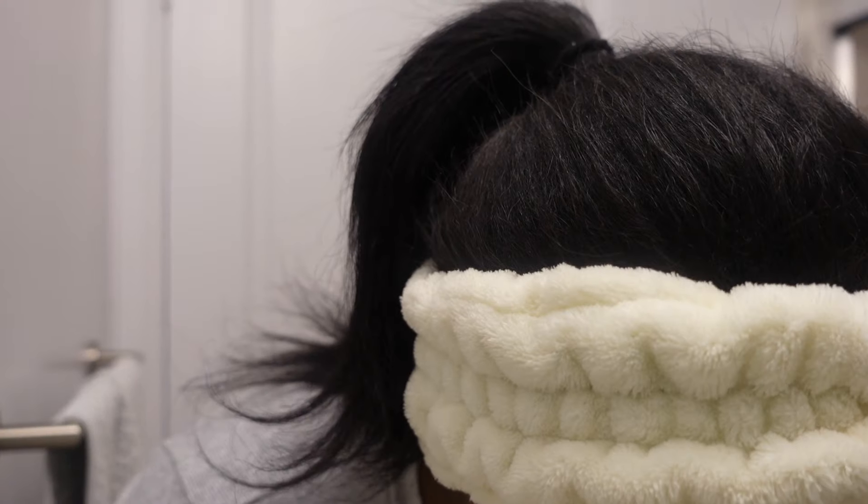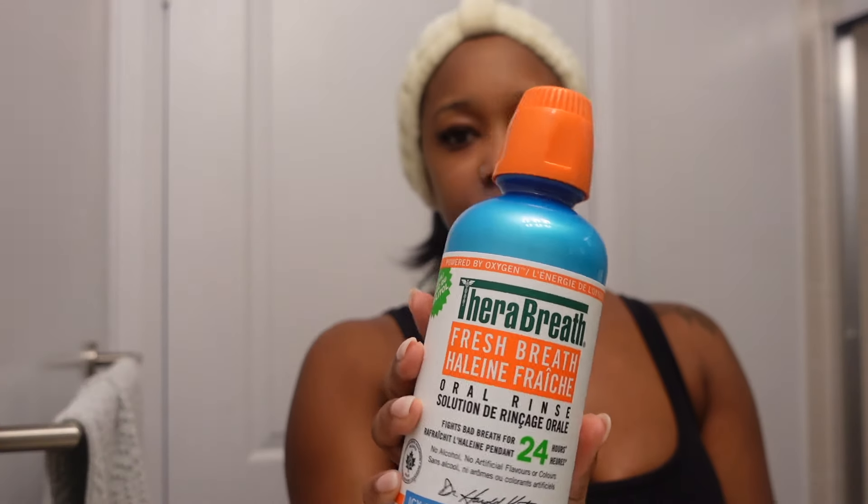Next we'll be brushing our teeth. This is definitely something you need to incorporate into your daily hygiene routine if you're not doing it already — you need to be brushing your teeth twice a day. One important thing while brushing your teeth is getting your tongue. I know I don't capture this very often in the video clips, but you do want to brush your tongue because that's where everything stays and that's where bad breath comes from. After brushing your teeth, we're going in with TheraBreath mouthwash — I absolutely love this mouthwash.